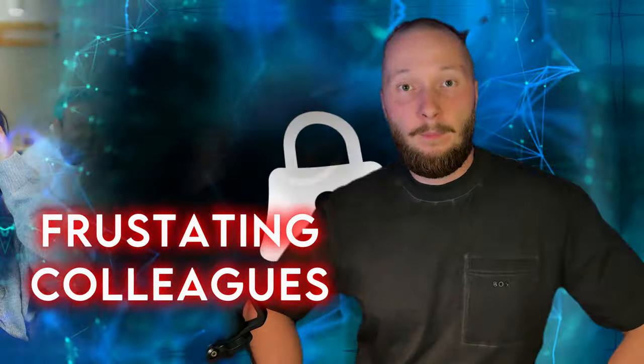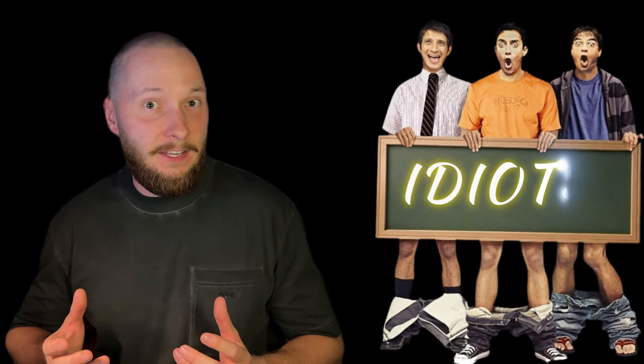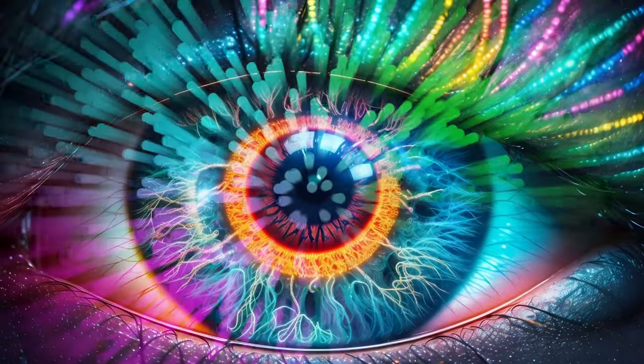Would you like to unlock the secret behind those frustrating colleagues? By the end of this video, you will have a new lens to view the world, where you get along with just about anyone. Ever felt you are in a room full of — you guessed it — idiots? Don't worry, you are not alone. But what if I told you that understanding a simple color code could completely transform the way you see those around you?